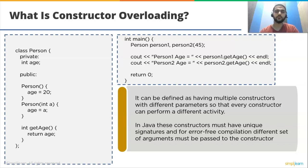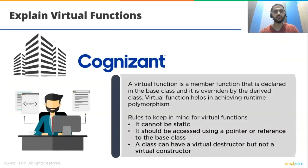Explain virtual functions. A virtual function is a member function that is declared in the base class and is overwritten by the derived class. Virtual functions help in achieving runtime polymorphism. Rules to keep in mind: it cannot be static; it should be accessed using a pointer or reference to the base class; and a class can have a virtual destructor but not a virtual constructor.